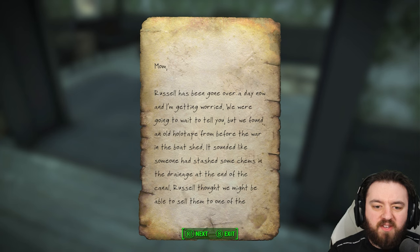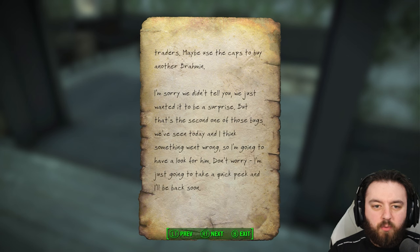Mom, Russell has been gone for over a day now and I'm getting worried. We were going to wait to tell you, but we found an old holotape from before the war in the boat shed. It sounded like someone had stashed some chems in the drainage at the end of the canal. Russell thought we may be able to sell them to one of the traders — maybe use the caps to buy another brahmin. I'm sorry we didn't tell you; we just wanted it to be a surprise.